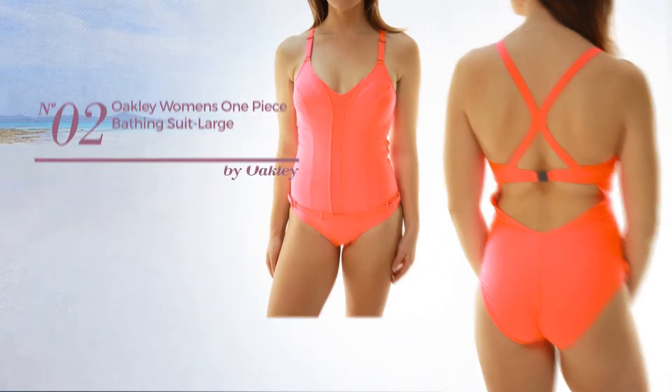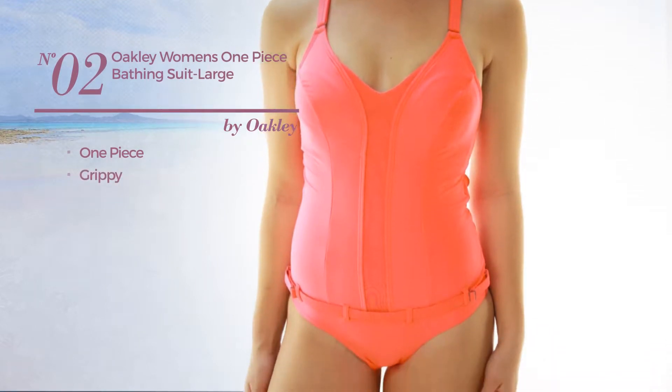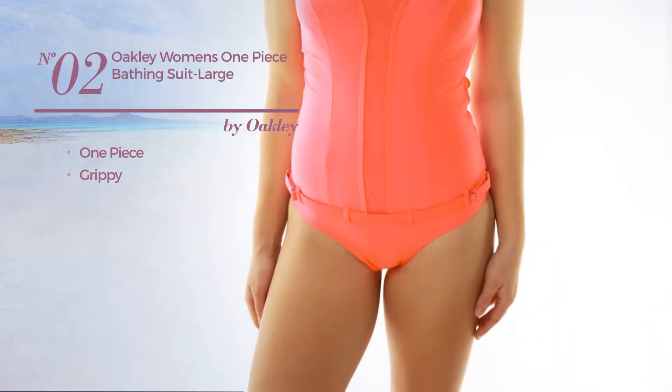Number 2. A One-Piece Suit produced with grippy material, available just in this color mix.